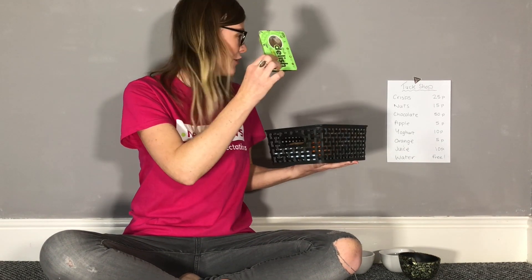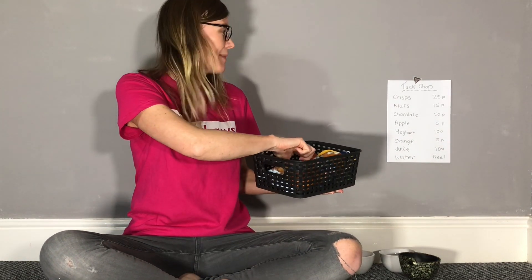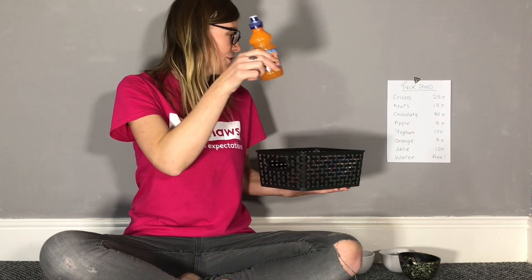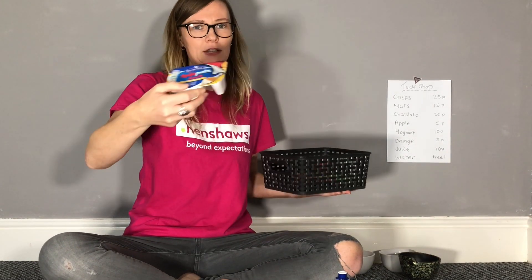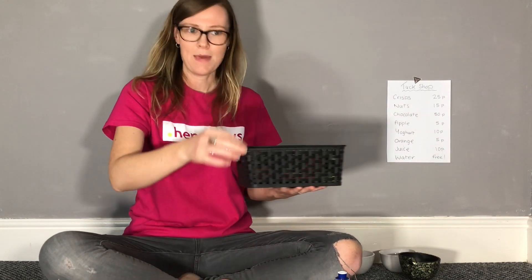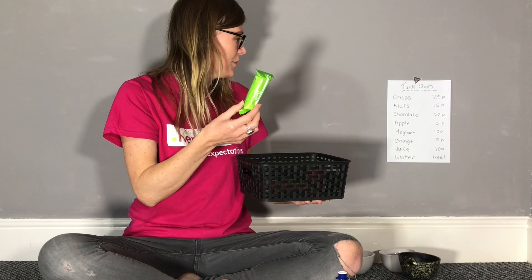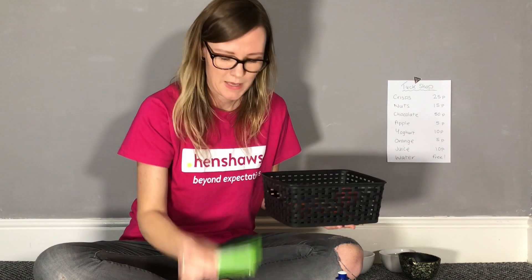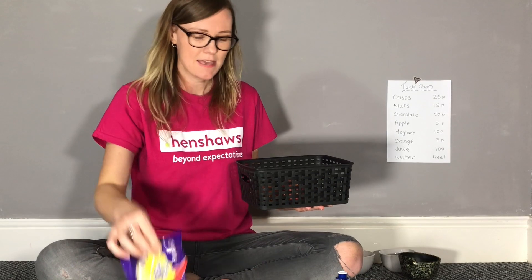In mine I've got some nuts, which on the shopping list are 15 pence, a bag of crisps that are 25 pence, a juice that is 10 pence, a yoghurt which you keep in the fridge, and a cereal bar — I missed the cereal bar off the list — we'll say that's 5 pence.